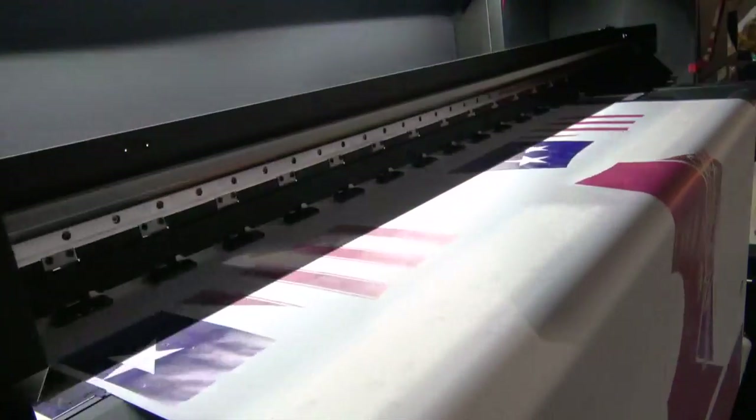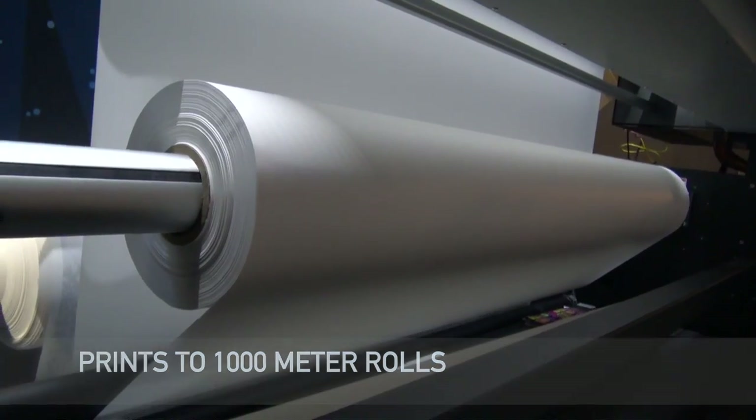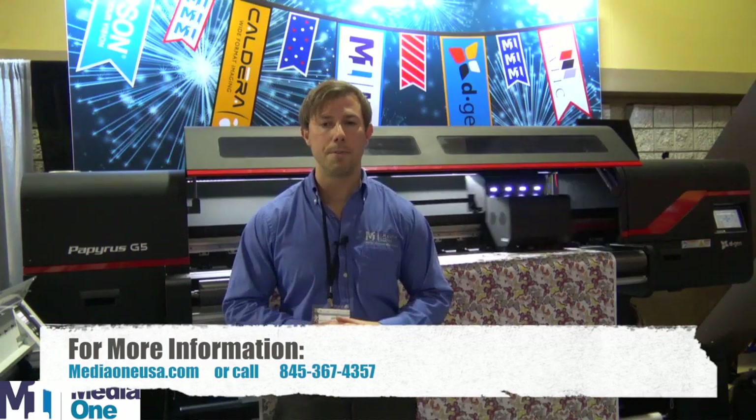One huge advantage to this machine is its ability to print on 1,000-meter jumbo rolls. It allows for continuous, uninterrupted printing 24 hours a day, seven days a week. If you're looking for a machine that will allow you to increase your production and grow your business, the Papyrus is an excellent fit.